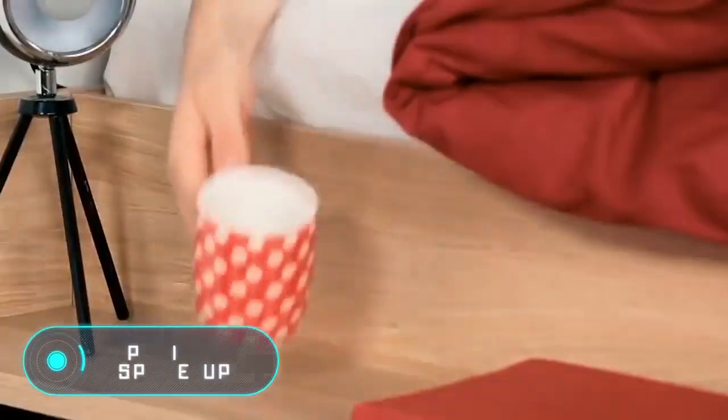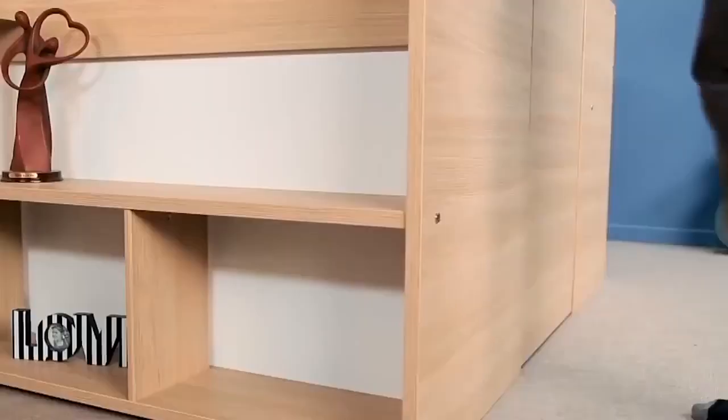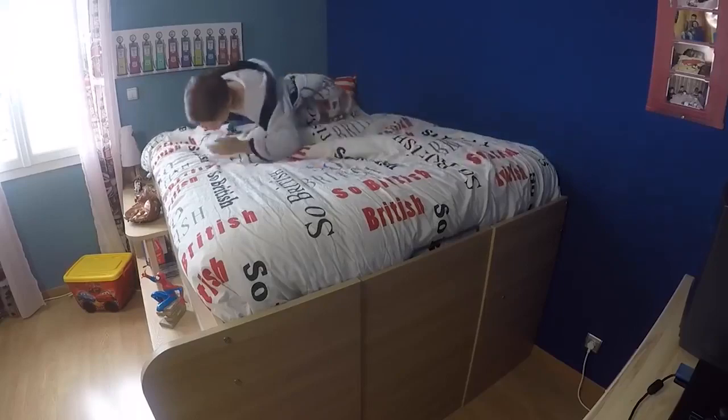Parasot Space-Up. The first space saving solution we've shown today will only fit in a large high-ceilinged room. The bed from the French company Parasot is much more modest in size.